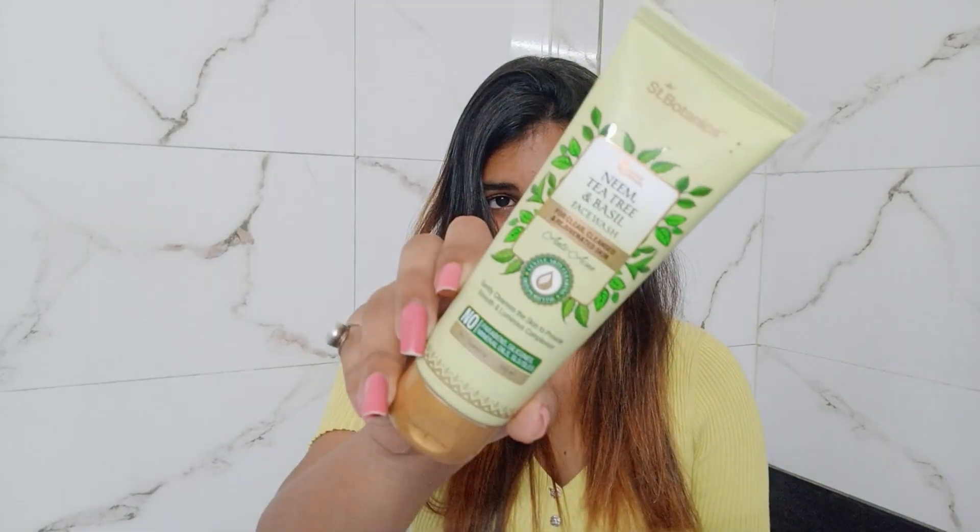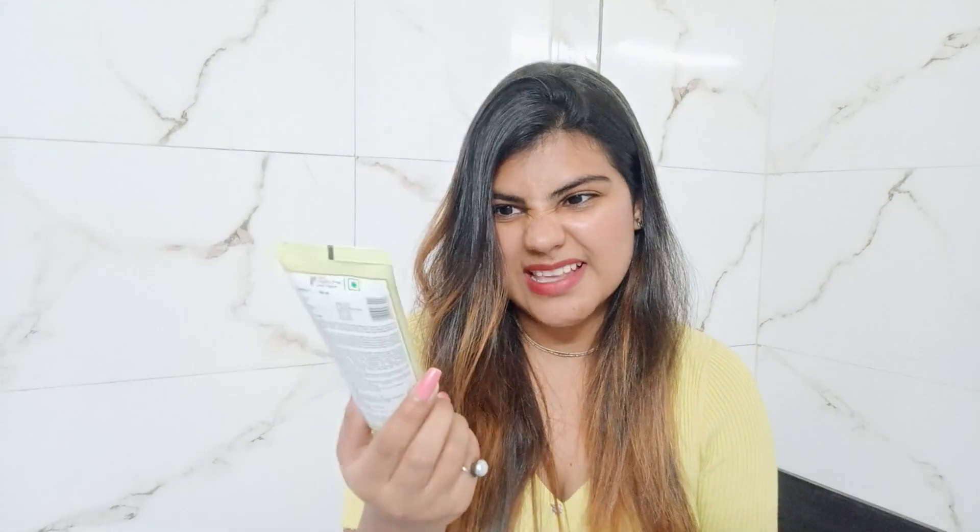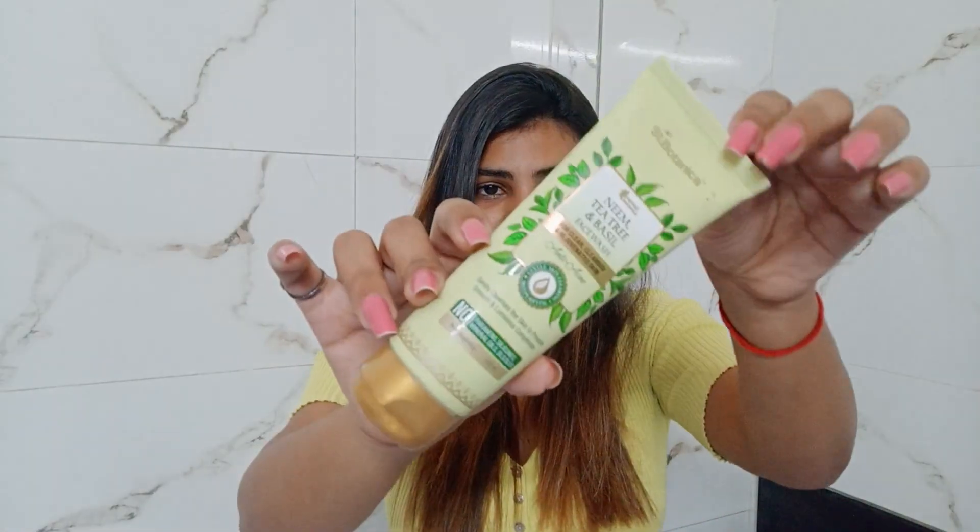Our today's product is Cent Botanica Neem, Tea Tree and Basil face wash. As you can see, its packaging is very green because it has a lot of green ingredients. This product comes in tube form and its price is 340 rupees for 100ml, which is very expensive. It has the same properties and ingredients.